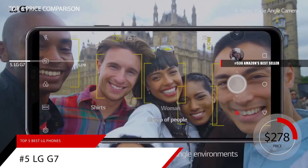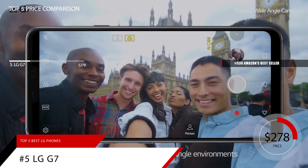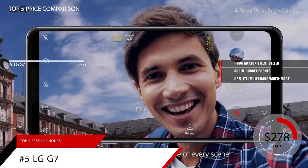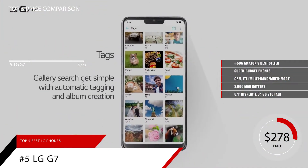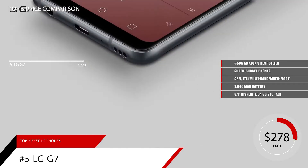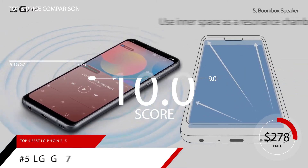The G7 is obviously showing its age now, but deep discounts have knocked it into the territory of super-budget phones. And for that money, you can get hardware, a display, and specs that in most respects outperform those other budget devices. Just don't expect many more software updates going forward. Based on the LG G7's reputation on the market, we give it a score of 9.0.